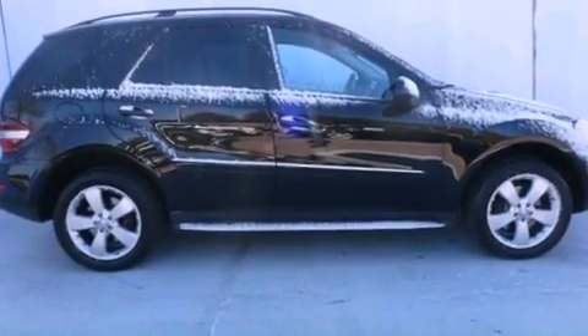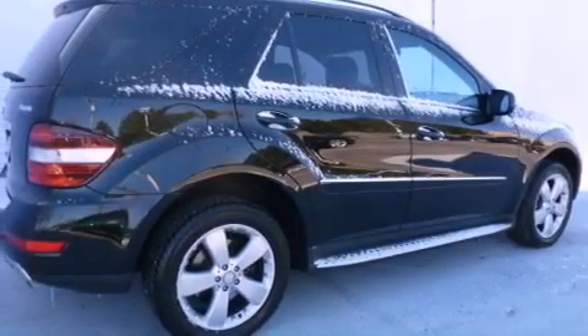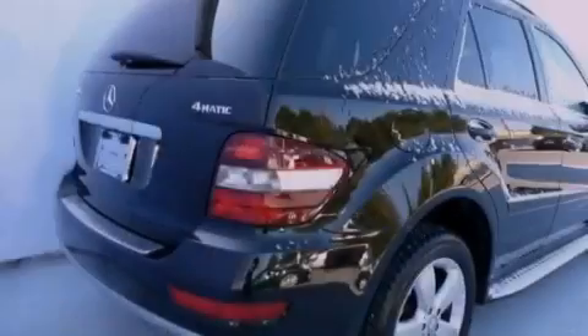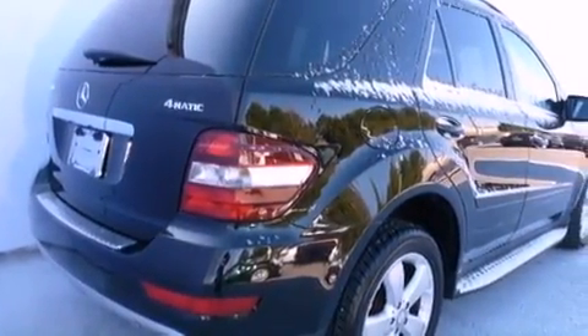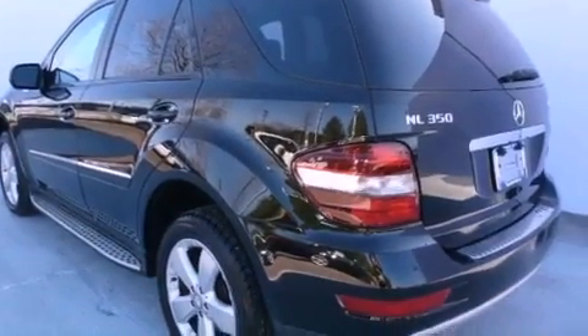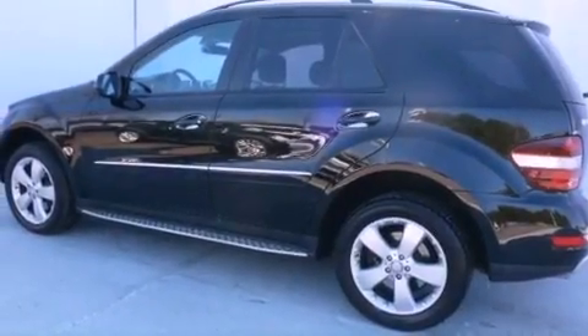Features include heated front seats, a navigation system, a Harman Kardon audio system, a CD player, leather seats, running boards, an engine immobilizer theft deterrent system, a traction control system, air conditioning with automatic climate control, and a sunroof that enables you to fill the cabin with fresh air at the push of a button.